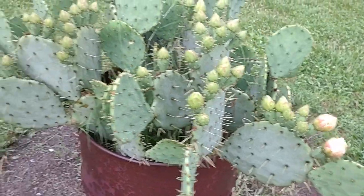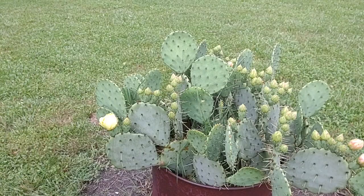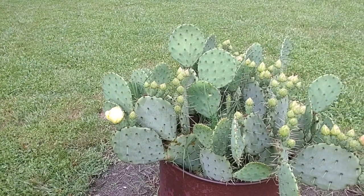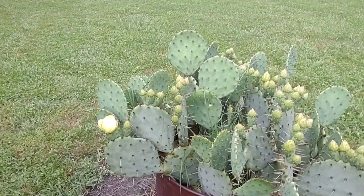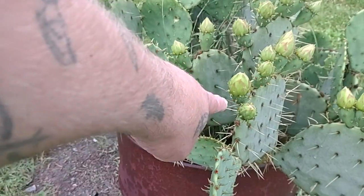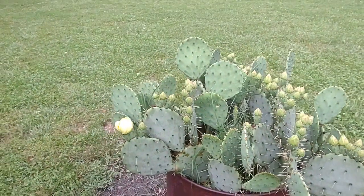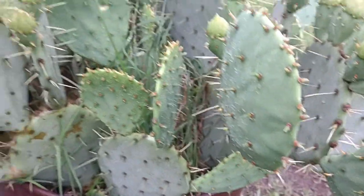They've been pollinated. Now, once the flowers are gone the fruits are ripe to pick — am I correct? Yes. So once these flowers have completely closed up and fallen off, the plant's been pollinated. These little fruits will be safe to pick and eat. You can cut the pads up and eat them too — you just gotta watch out for the spines.